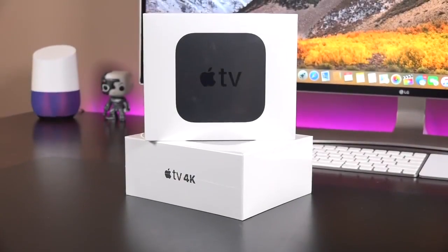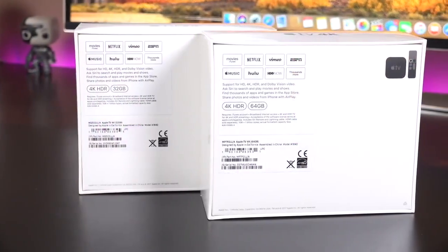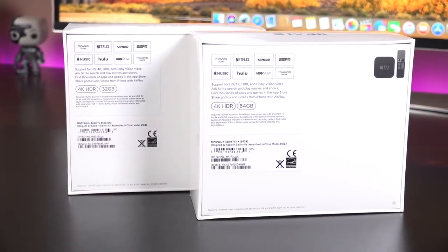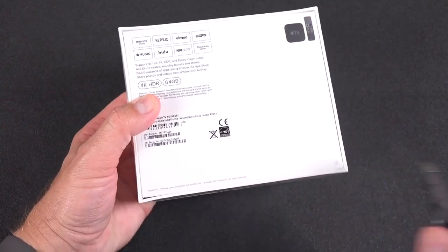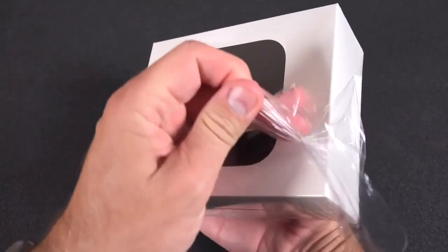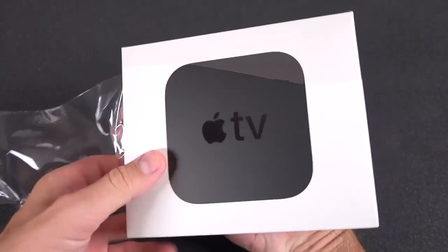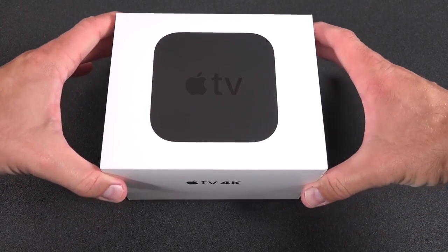Apple is about to reveal a significantly upgraded Apple TV 4K, according to a new report by David Fellin. Apple TV is a great set-top box, but it's been around for a while without any kind of hardware update. It looks like that's going to change any day now, with a much more powerful processor at its heart.